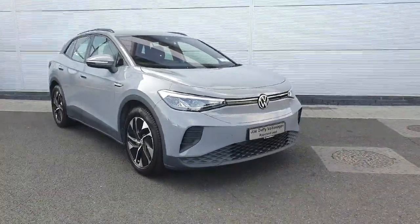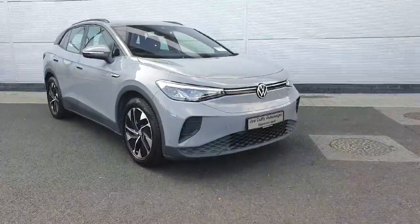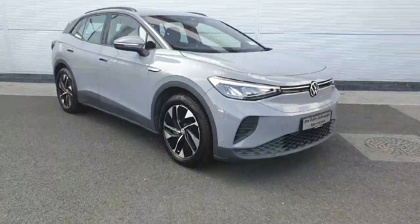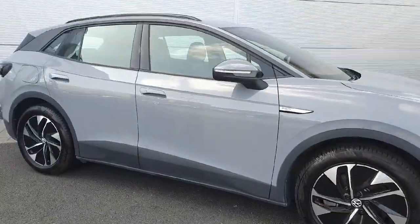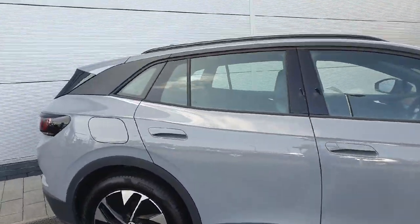Hey guys, welcome back to Joe Duffy Volkswagen North Dublin. Today in stock we have a stunning 2022 Volkswagen ID.4 Life. This Life has the 77 kilowatt hour battery and is producing 204 horsepower. It's finished in this gorgeous grey and has the black boot rack.